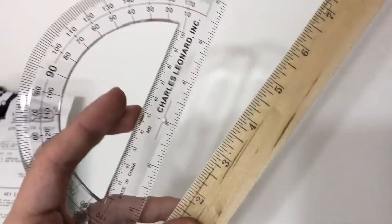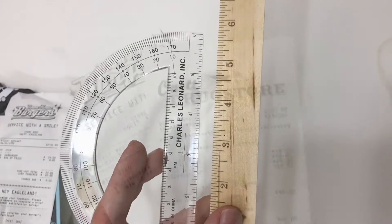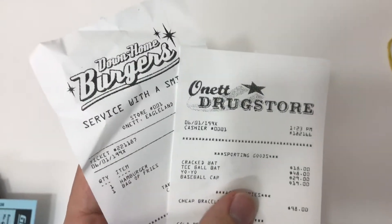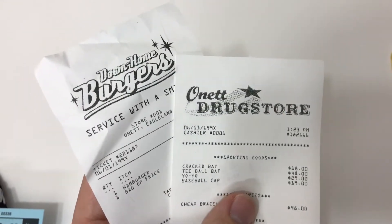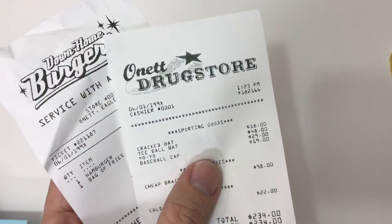If your name is Jeff, these are your most important items. You've got to size up the situation. Oh geez, tax season — I wonder if I can write off this stuff. I don't know about the burger and fries, but I can sure write off the crack bat and t-ball bat.